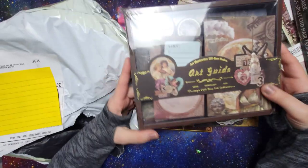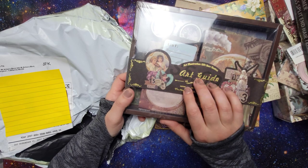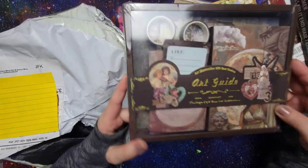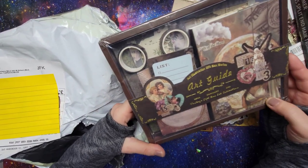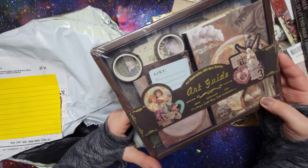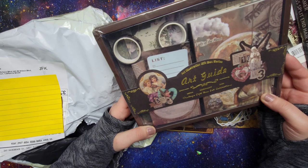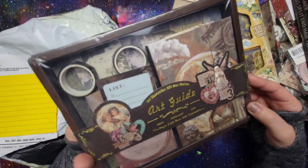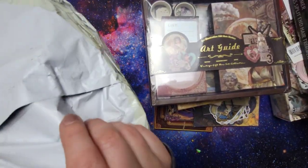Oh, this one is really pretty — I was really excited about this. I might do a separate unboxing; I usually do some relaxing ASMR unboxings of this type of thing. This one's really pretty and I haven't seen this one on Amazon or Temu yet. They had a few different ones I hadn't seen on Temu, AliExpress, or Amazon yet.